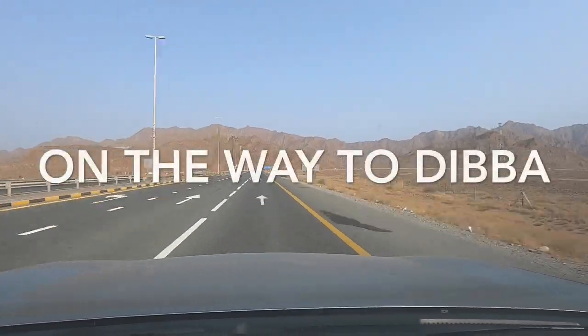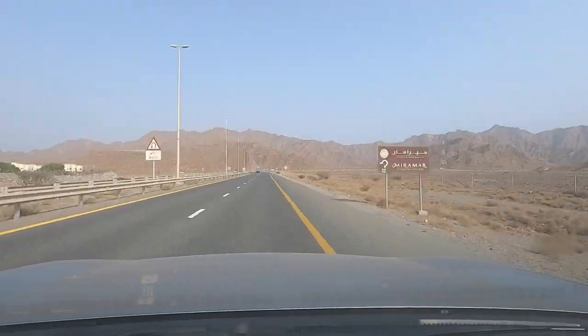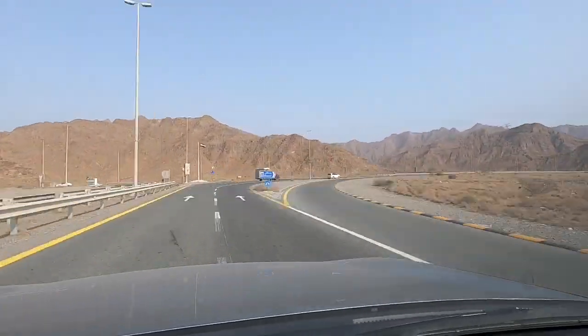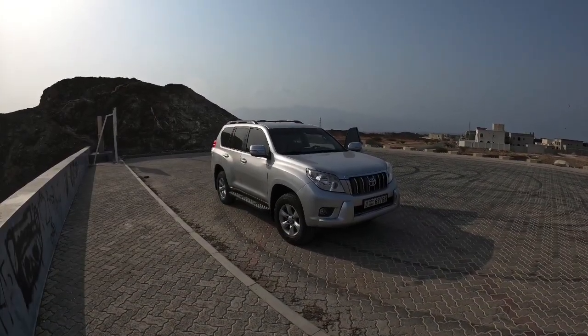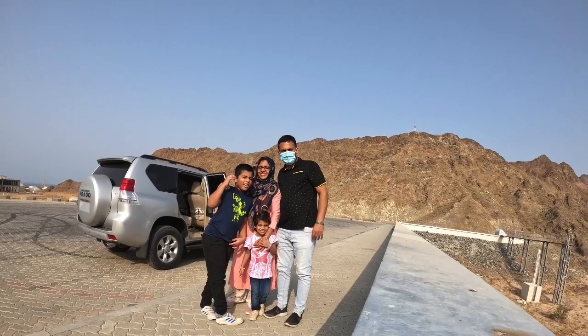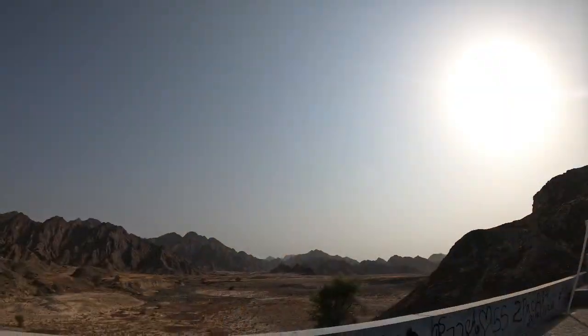Hello friends, welcome to my channel. My name is Yalan. Today I will tell you about the place we went yesterday. First, we went to a dam called Al Rabba. Since it was summer, there was no water in the dam.